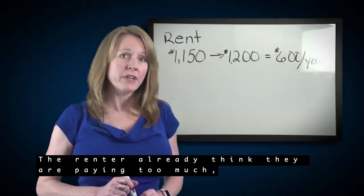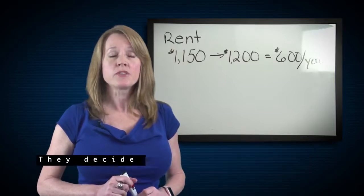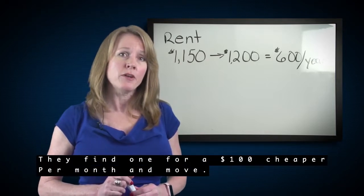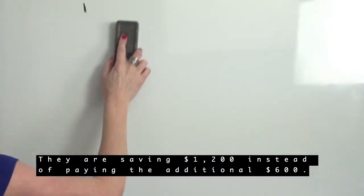The renter already thinks they're paying too much, and no improvements have been made to warrant the increase. So they decide to look around the neighborhood for a house. They find one for $100 cheaper per month and move. They are saving $1,200 instead of paying the additional $600.